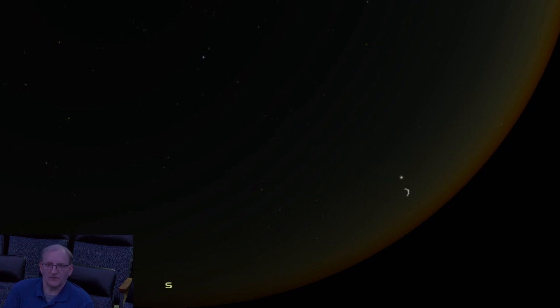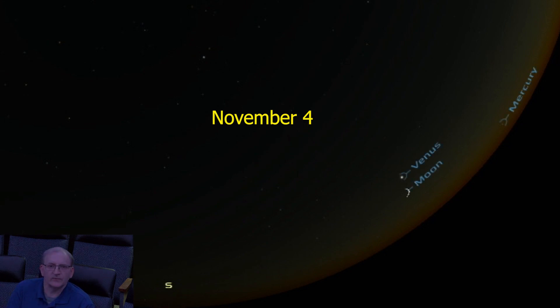This month, you can catch Venus and the waxing crescent moon low — and I do mean low — in the western sky on November 4th. Venus is hard to miss because it's like the brightest star-like object in the sky. Let me just turn on my planet labels, which also labels the moon. So we've got the crescent moon and the planet Venus in the west-southwest on November 4th.